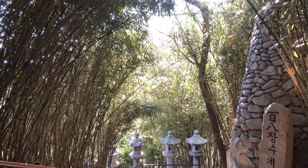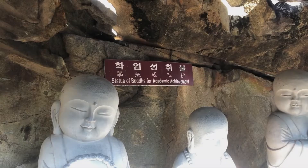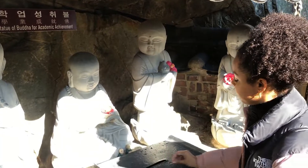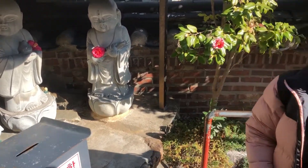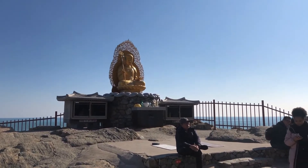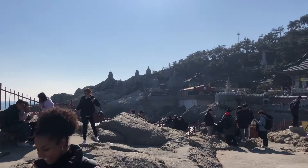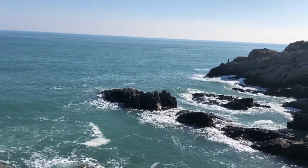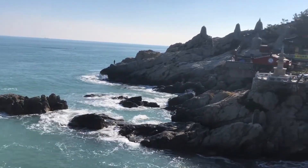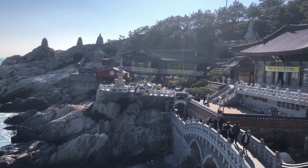The walk to the temple consists of many stairs, so do watch your step. Like every student, we wished for good grades for the current and upcoming semesters. When you go near the temple, there's a cliffside where you can enjoy a nice seaside view. Now that's what you call an amazing view!